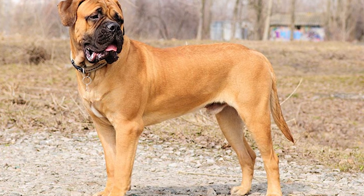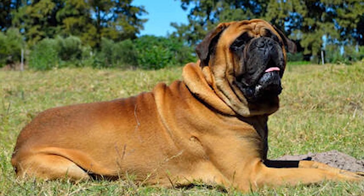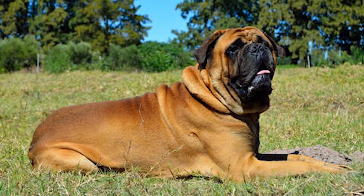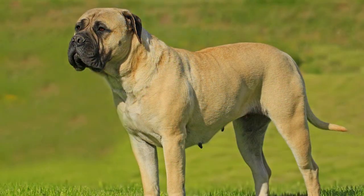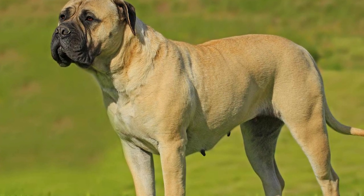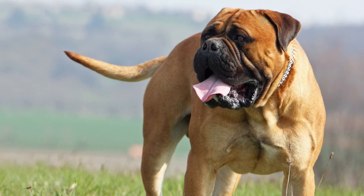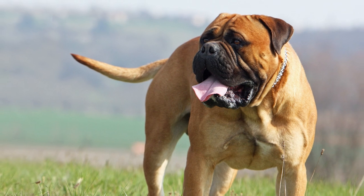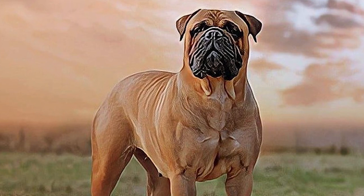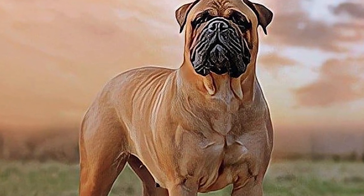Bullmastiffs are a hybrid breed created when a Bulldog and a Mastiff are bred together. Compared to his close relative, the Mastiff, the Bullmastiff is on the smaller side. A male Bullmastiff stands 25 to 27 inches tall and weighs 110 to 130 pounds, while females are 24 to 26 inches tall and weigh 100 to 120 pounds. The large, square head is the second thing people notice after its massive stature. Their ears are floppy and held in a V-shape against their cheeks, and their noses are squished and black with wide nostrils.